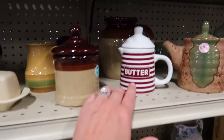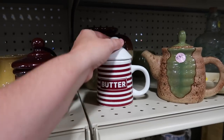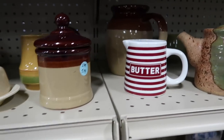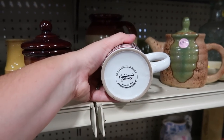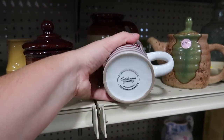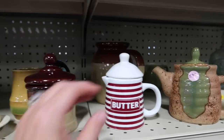Look at this little striped butter dish. He just screams Americana, doesn't he? Wonder what that says on the bottom, if anything at all. Be cute for 4th of July. California Pantry, 2014. That little guy's cute.